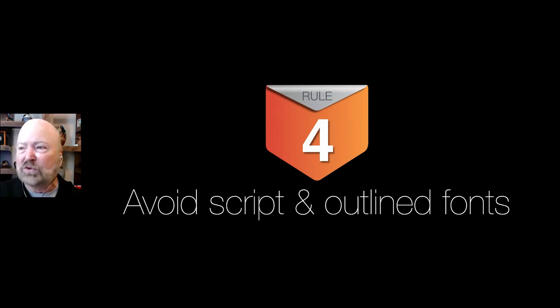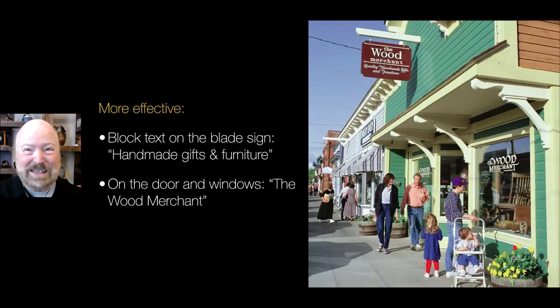Number four: avoid script or outline fonts. Those are so hard to read from a vehicle — they're even hard to read from a pedestrian standpoint. For instance, this one — you're seeing it standing still, looking at it big on your screen. The Wood Merchant — can you read what's below it? When I show that to bigger audiences, they can't read it because it's a script font. If you want to sell the lure first, I would put in block lettering where it says The Wood Merchant, and instead put just handmade gifts and furniture. Then on the windows they can have the name of the store. Handmade gifts and furniture is what's going to pull us in; The Wood Merchant we can put on the front windows and door.